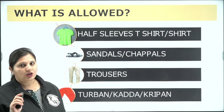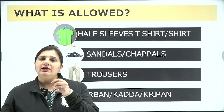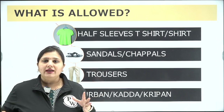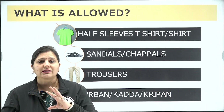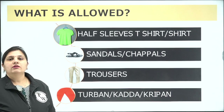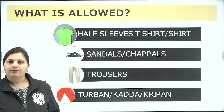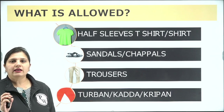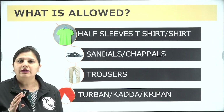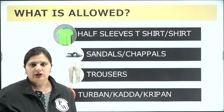Jeans are not allowed, so you have to wear light-colored trousers with simple zippers and simple pockets — big pockets and big buttons on trousers are also not allowed. For Sikh candidates following customary dress code, turbans, kada, and kirpan are permitted. Preferably wear a light-colored turban.